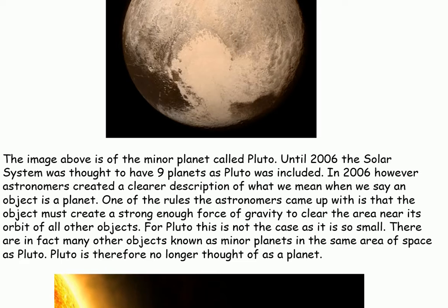One of the rules the astronomers came up with is that the object must create a strong enough force of gravity to clear the area near its orbit of all other objects. For Pluto, this is not the case as it is so small. There are in fact many other objects known as minor planets in the same area of space as Pluto. Pluto is therefore no longer thought of as a planet.